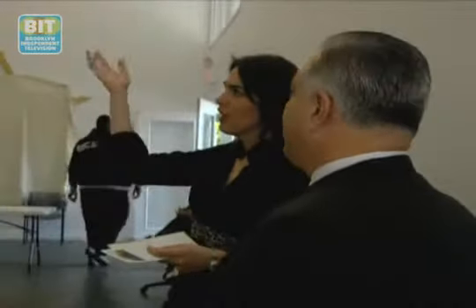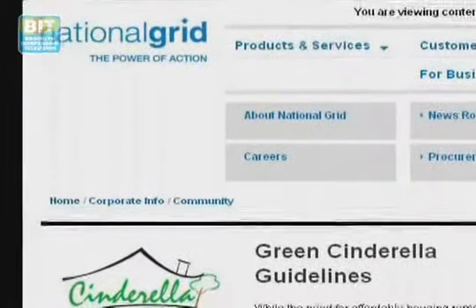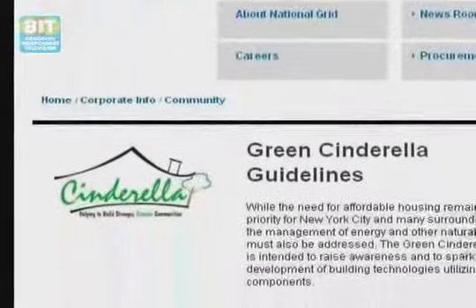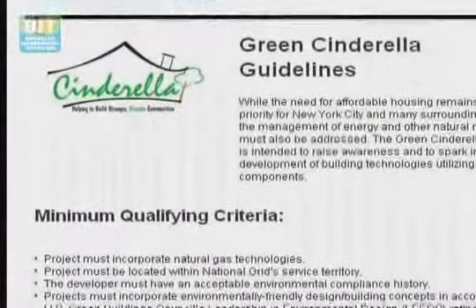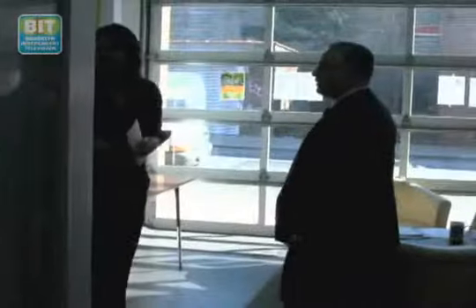To qualify for a Cinderella grant, you would go to our website, nationalgrid.com. In the search box, just type in Cinderella and up will come an eligibility criteria questionnaire. We have community relations representatives who can help you from that point forward.